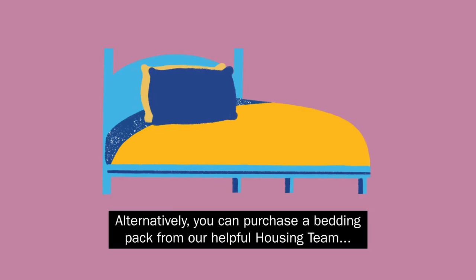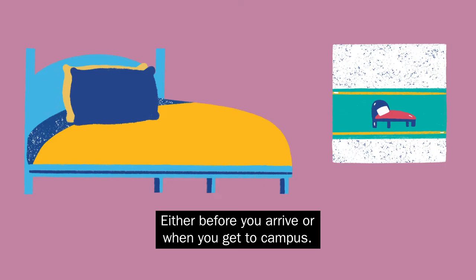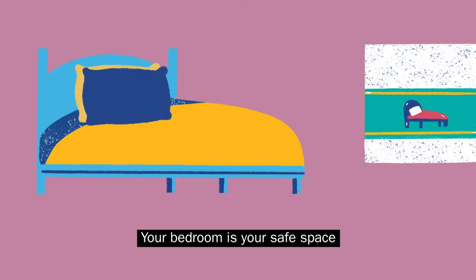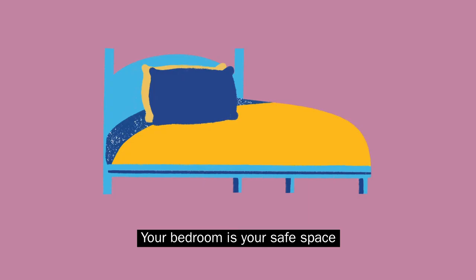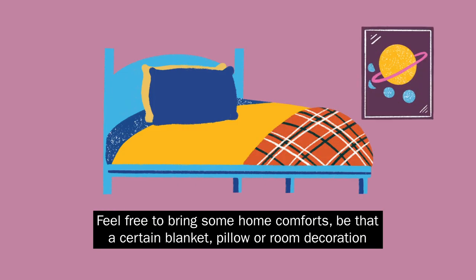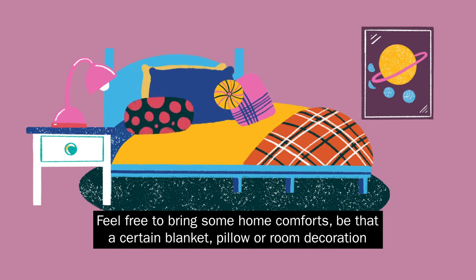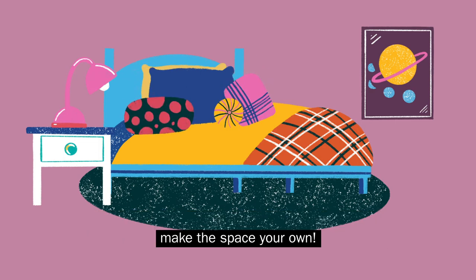Alternatively, you can purchase a bedding pack from our helpful housing team, either before you arrive or when you get to campus. Your bedroom is your safe space, so we encourage you to make it as homely and comfortable as you'd like. Feel free to bring some home comforts, be that a certain blanket, pillow or room decoration — make the space your own.